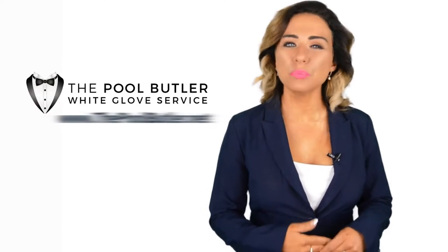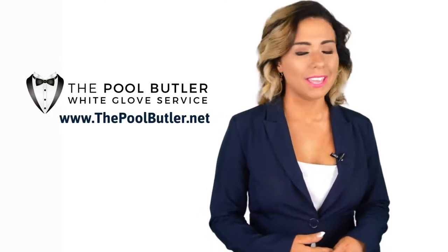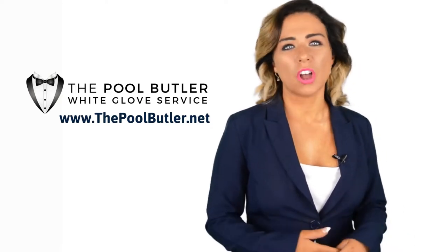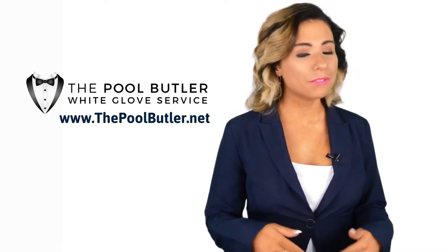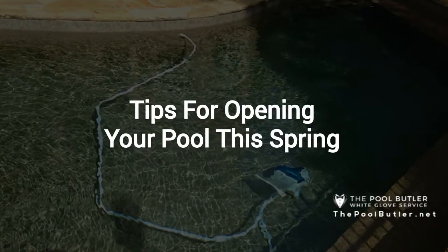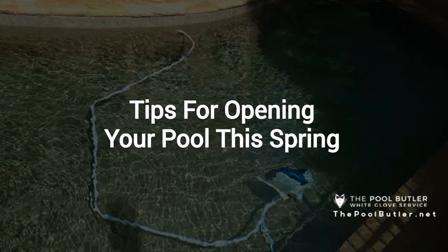Hi, welcome back to the Pool Butler YouTube channel. In this video, we're going to spotlight one of our most recent blog posts. So, without further ado, Robert, take it away. Thanks, Jennifer, and thank you for watching our video about opening your pool this spring.